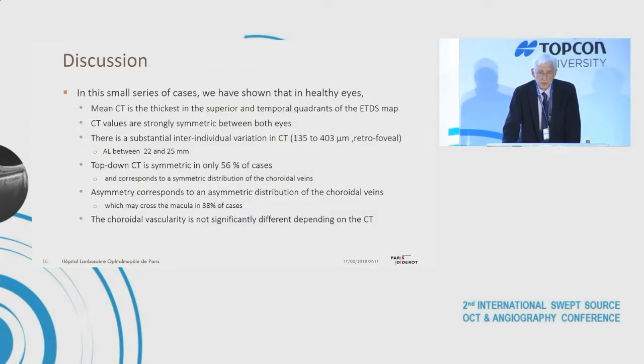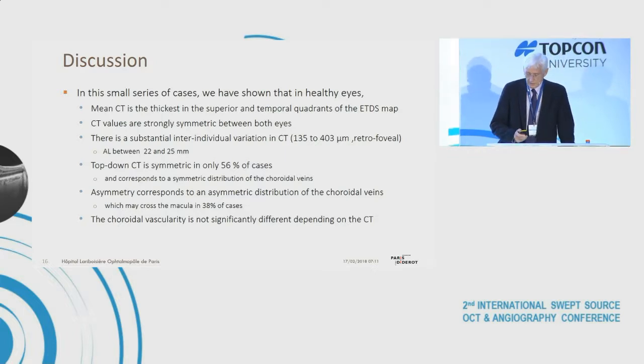In this small series, we have shown that in healthy eyes, mean choroidal thickness is greatest in the superior and temporal quadrants of the ETDRS map. Choroidal thickness values are strongly symmetric between both eyes, with substantial inter-individual variation in eyes with axial lengths between 22 and 25 mm. Top-down choroidal thickness was symmetric in only 56 percent of cases and corresponded to symmetric distribution of choroidal veins. Asymmetry corresponded to asymmetric venous distribution, with veins crossing the macula in 38 percent of cases, and choroidal vascularity was not significantly different with varying choroidal thickness.